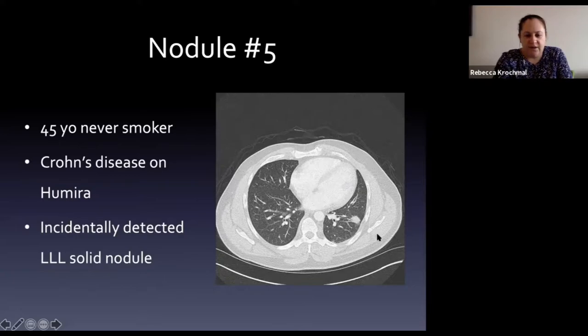The fifth patient is a 45-year-old never-smoker with Crohn's disease on Humira - a TNF-alpha therapy - who has an incidentally detected left lower lobe solid nodule, asymptomatic.